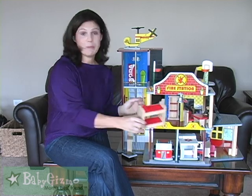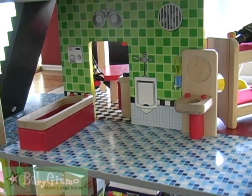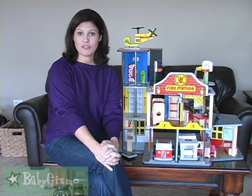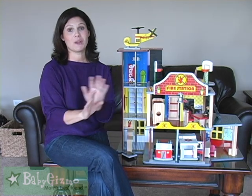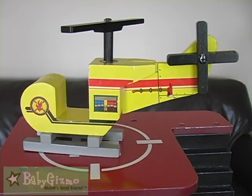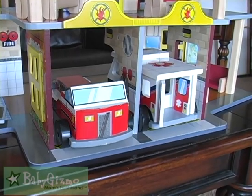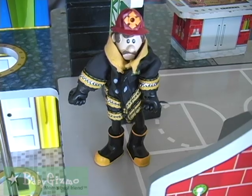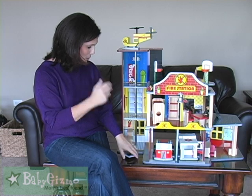It comes with 22 pieces of furniture. All the furniture and pieces are pre-assembled. You will have to assemble the house though, so I'd recommend putting it together before Christmas morning just so it's ready to go, because they are going to want to play with it immediately. It also comes with a helicopter with moving parts, a fire engine, an ambulance, and three adorable firefighters that have removable coats. Very, very fun. It's very sturdy and doesn't break really easy.